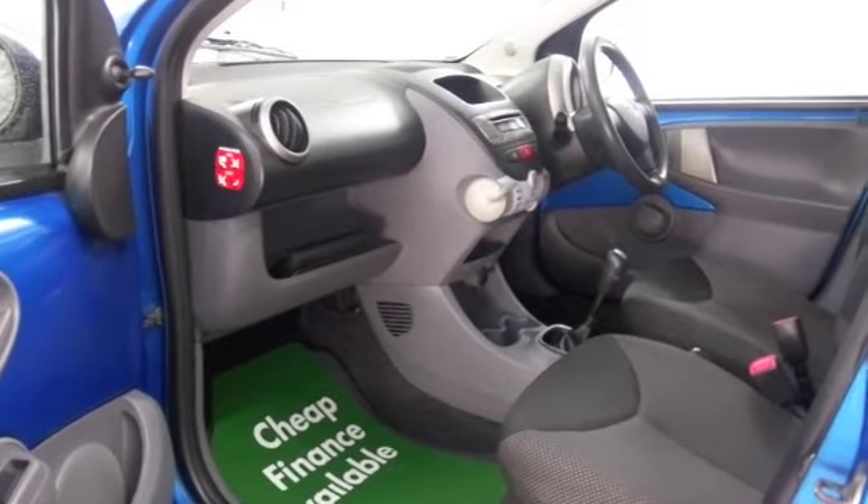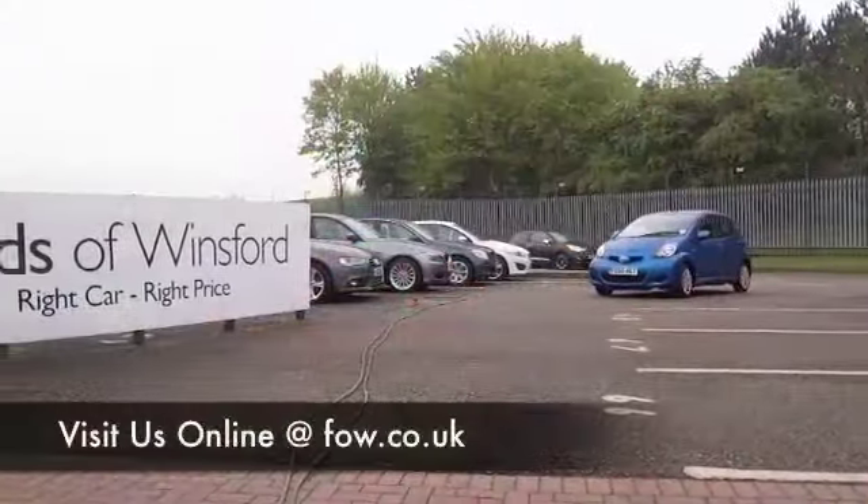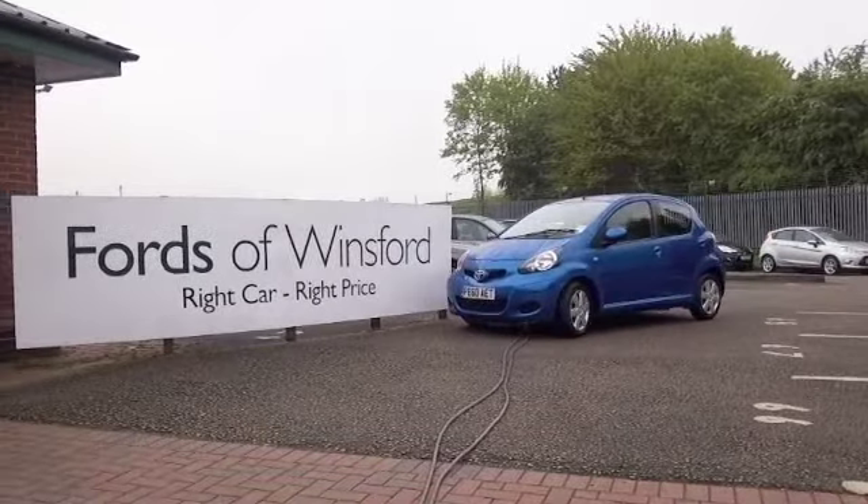If you want to ring in and reserve, no problem — give Jackie and the team a call in our call centre and we'll hold the car for you for up to 48 hours till you can get here. Bring your licence with you, have a test drive, and discover this great car for yourself at Fords of Winsford.